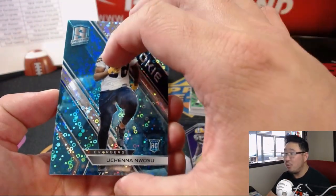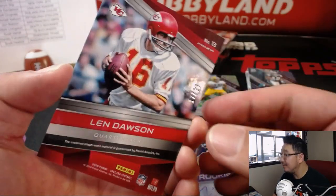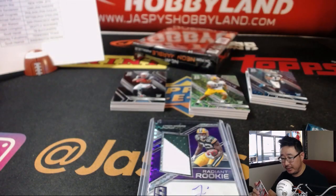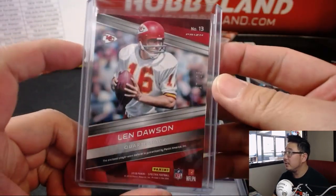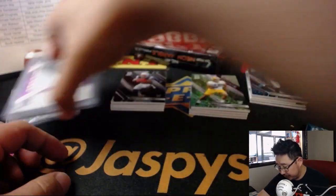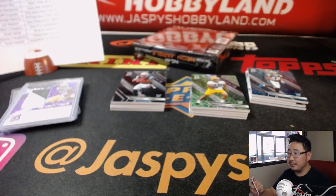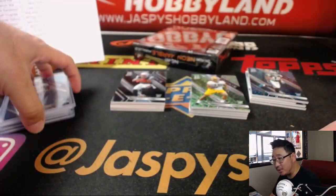And then behind Nwosu for the Chargers is some Chiefs — Len Dawson. Nice. 17 out of 25 — just one off the jersey number as usual. Epic Legends two-color jersey. John Watson and the Chiefs. And this will go to Michelle and the Chargers. Jeremy Heller. I'm sure Beast Mode was glad he did those extra leg presses over the summer.